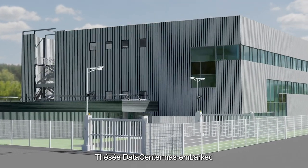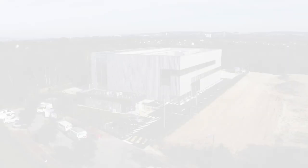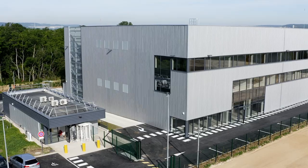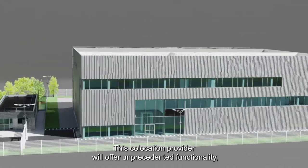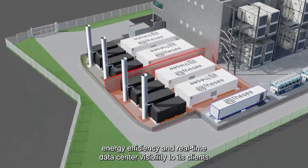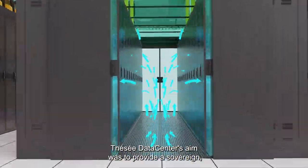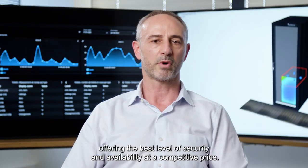Tessay Data Center has embarked on an ambitious co-location data center project like no other. This co-location provider will offer unprecedented functionality, energy efficiency, and real-time data center visibility to its clients. Tessay Data Center's aim was to provide a sovereign, co-responsible co-location data center offering the best level of security and availability at a competitive price.